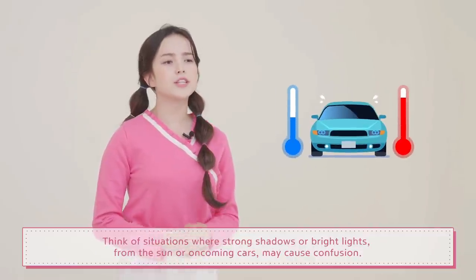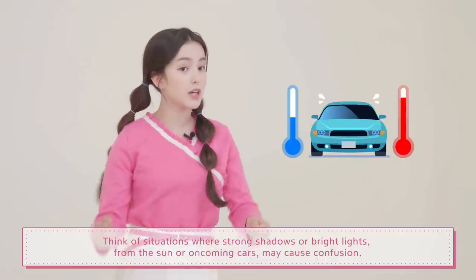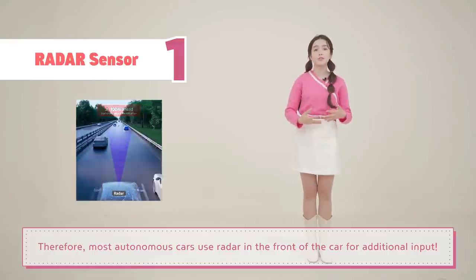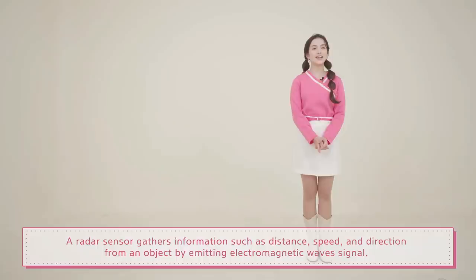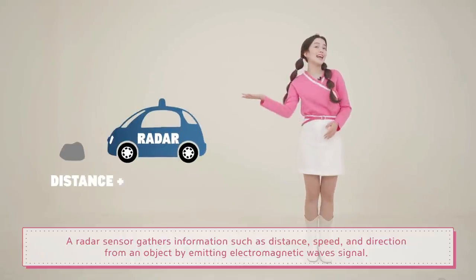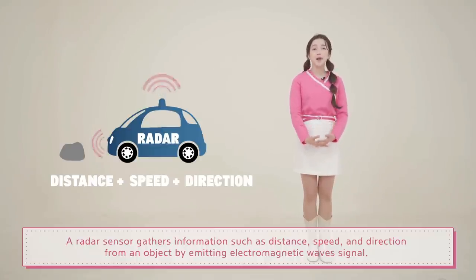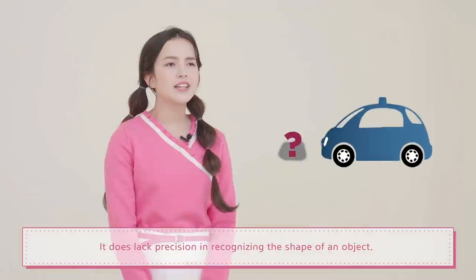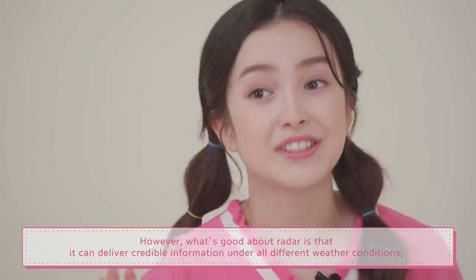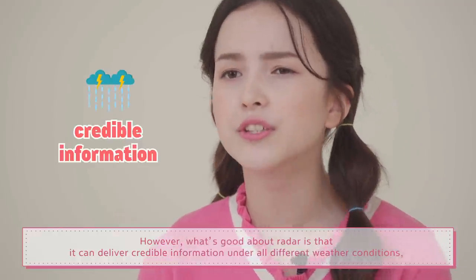But camera sensors are subject to the same issues humans face when lighting conditions change in such a way where the subject matter becomes clouded. Think of situations where strong shadows or bright lights from the sun or oncoming cars may cause confusion. Therefore, most autonomous cars use radar in front of a car for additional input.